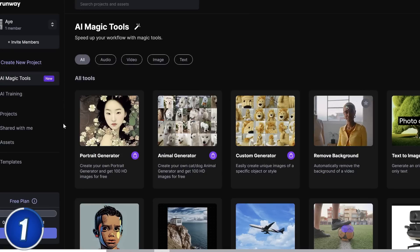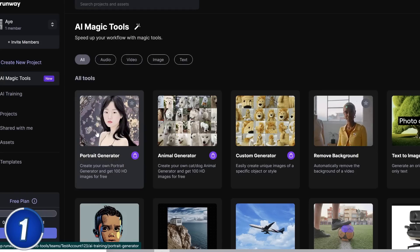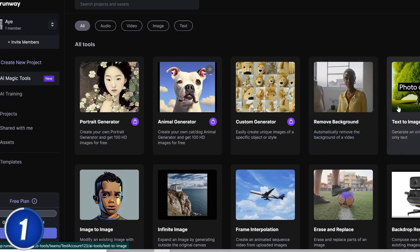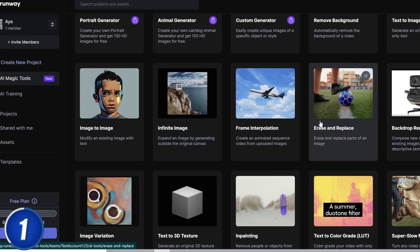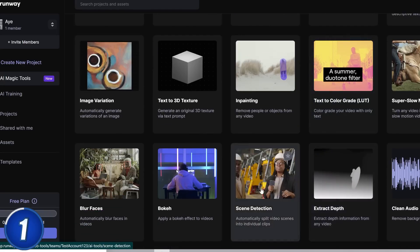Here are some of the features that Runway has. It allows you to upload images of yourself and get hundreds of variations, which can be great for creating thumbnails. It allows you to remove the background of any image instantly, create any image by simply feeding it some text, modify any existing image and change its style, take an existing image and expand the scenery around it, and remove any object or person from any video and even replace it with something else. It also allows you to color grade any video by simply writing a description of what you want, and automatically split any video into clips.